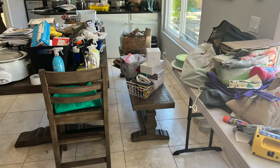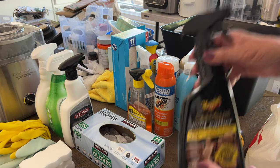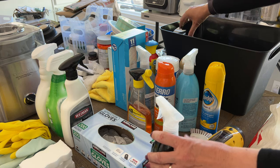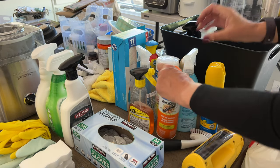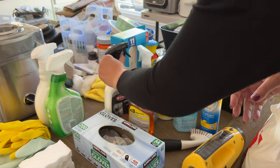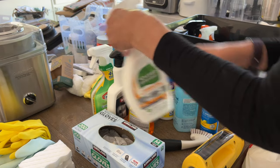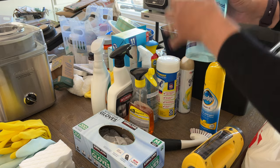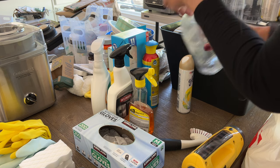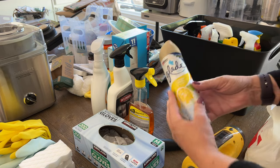I know this looks really intimidating, but it's okay. I will tackle this one item at a time. The first step is to put like items together. Once you've done that, decide what needs to be kept and where to best store it. I started with the cleaners. After sorting through them, I found cleaners that had nothing to do with the kitchen and extra cleaners I didn't need. I specifically set aside the few cleaners I wanted to keep in the kitchen. All the others I put in a bin to store in the garage in the designated space for extra cleaning supplies.